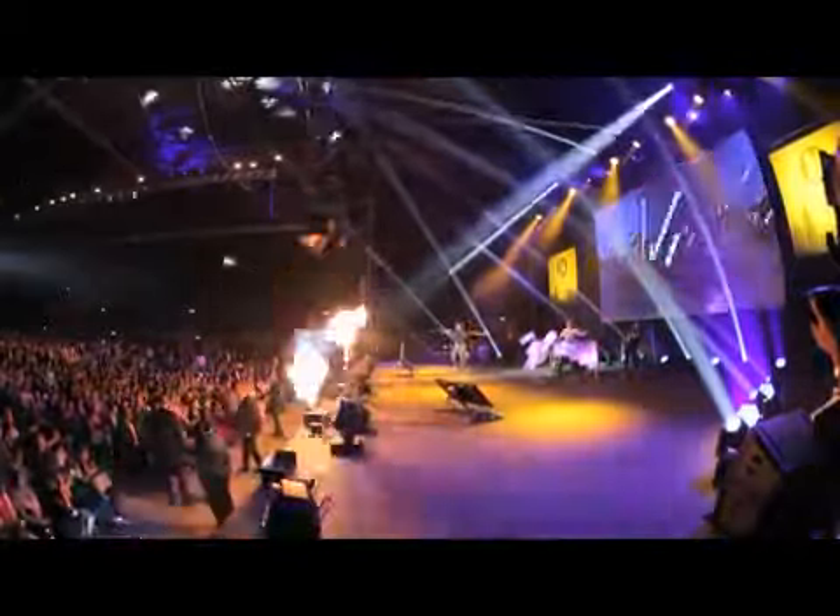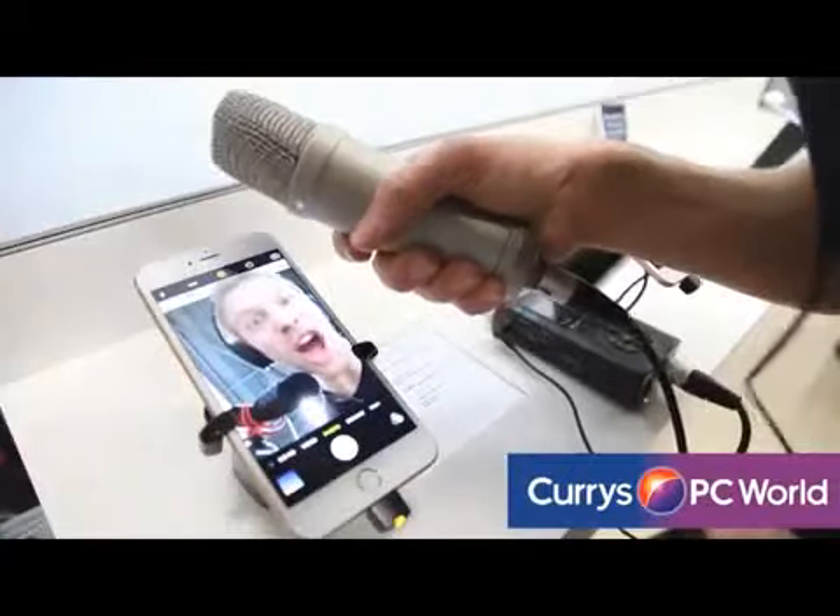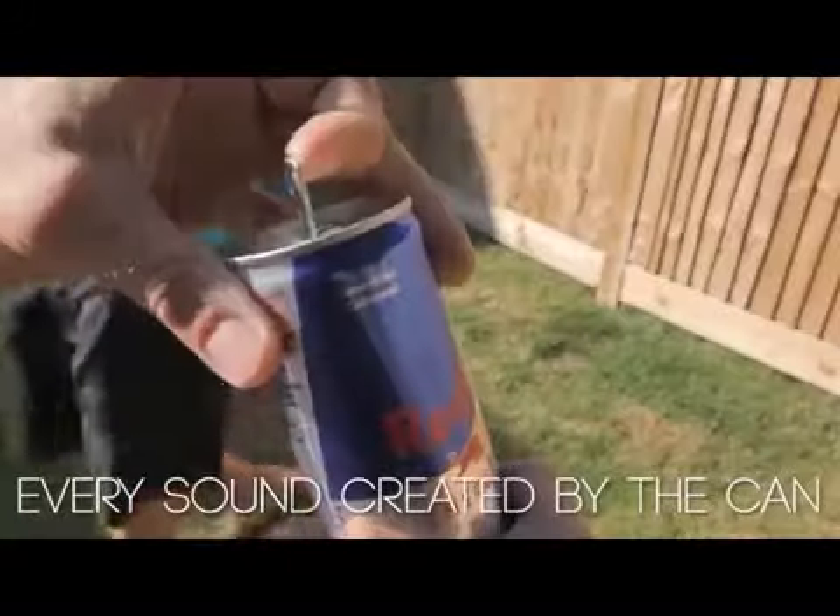Custom shows created for big arenas to personal private events. We've also been creating a lot of unique adverts and viral videos with the Tremor to promote products — recording sounds using the products, then making music out of those sounds.